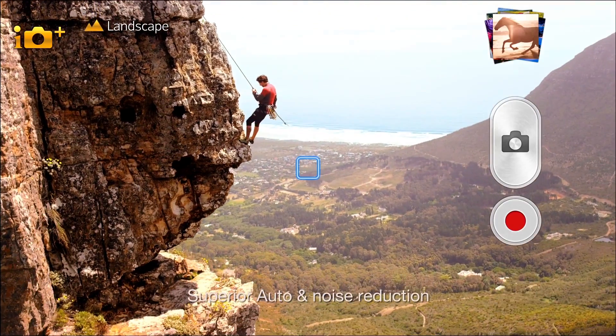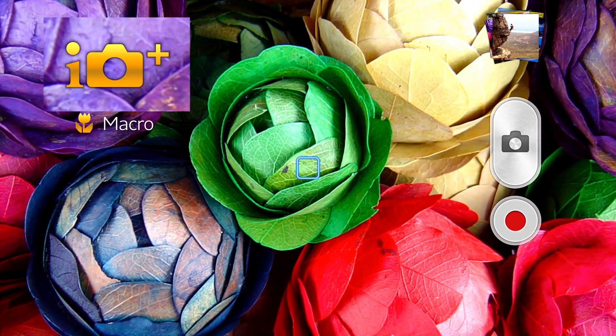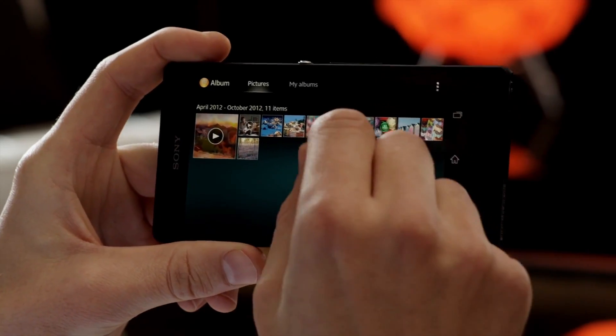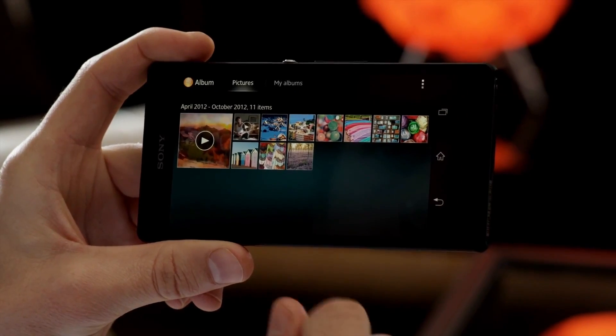Photography made easy. Use Superior Auto to automatically detect the scene to capture the best picture. Then use the Album app to sort and view your pics — a great way to keep your memories close.